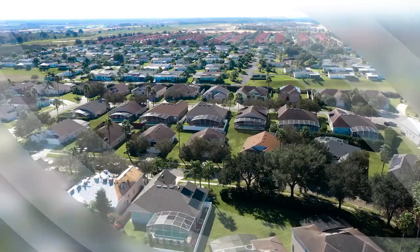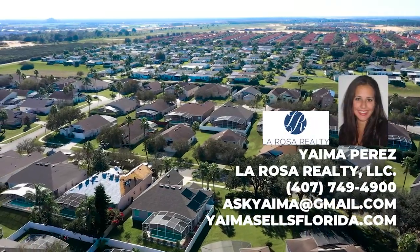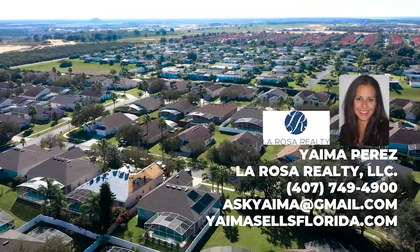All measurements, sizes, and community information must be independently verified. Don't miss this opportunity — schedule your showing today.